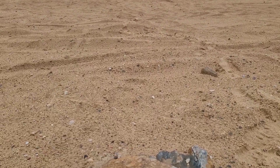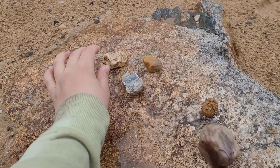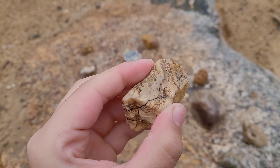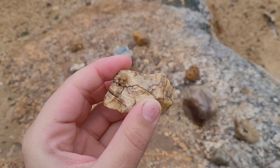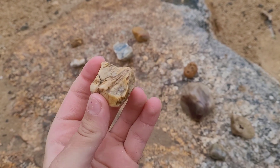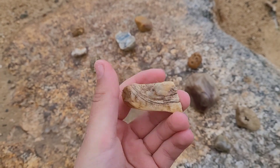Let's see what we've got here. Not sure what that is, but it looks super cool. Wow. I think that's a fossil. Wow.